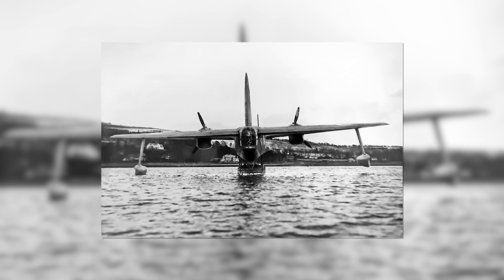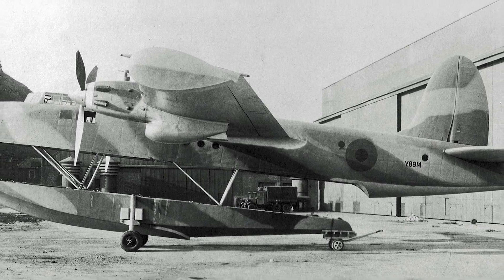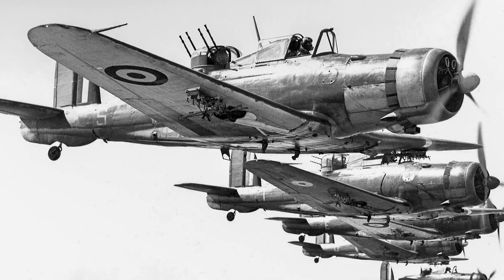Ever heard of an aircraft that could literally split in half and take flight? What if I told you the Blackburn B-20 did just that? Let's discover the intriguing story of how this unique aircraft could split in two.